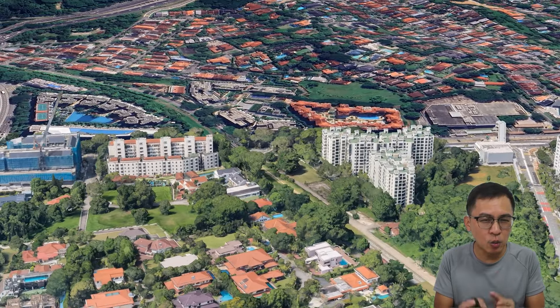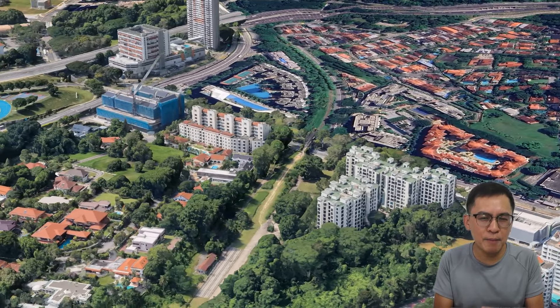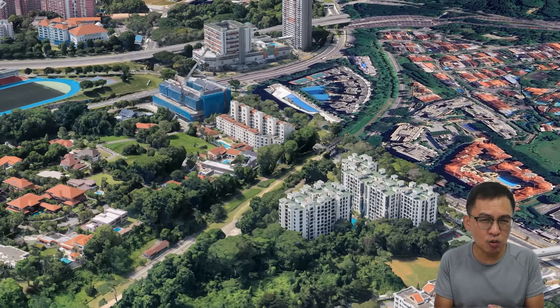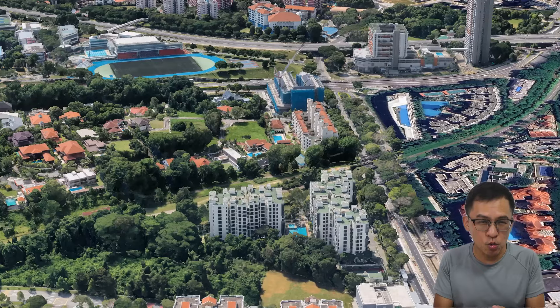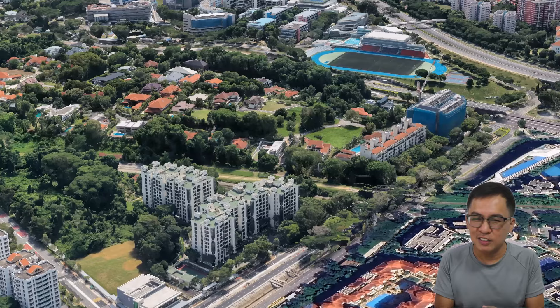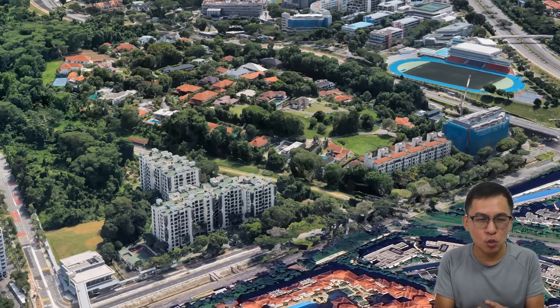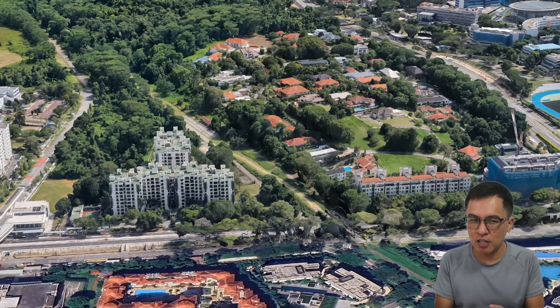I'll be looking into freehold properties: the Cascadian, Mabel Woods, and Jardin, as well as KAP Residence. I'll also explore the 99-year leasehold Garden Vista and Mayfair Modern. Are you curious to find out which condo will be the hit and which one will be the miss? Stay till the end — I promise you will definitely learn something from it. Let's dive straight into the details.